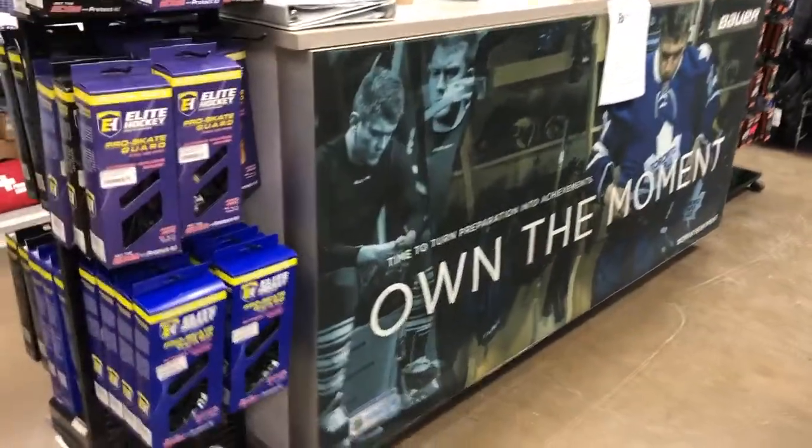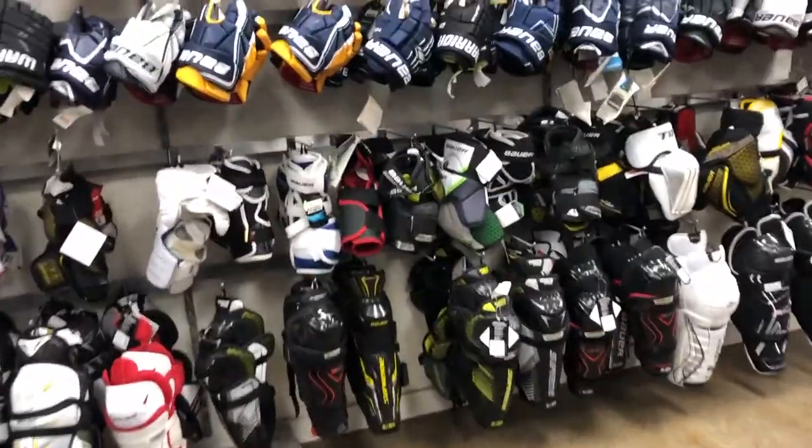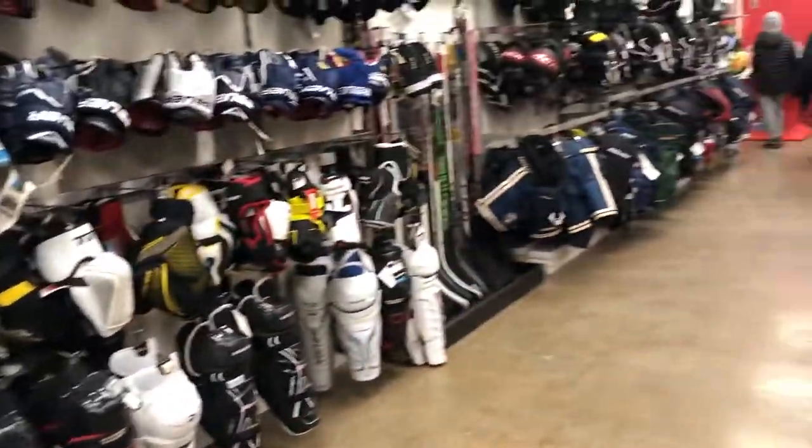If you're in Mississauga, check out Burt's Sports. Really cute, awesome shop for top of the line hockey gear, skates, sticks, and of course the sharpening and the sanitizing.